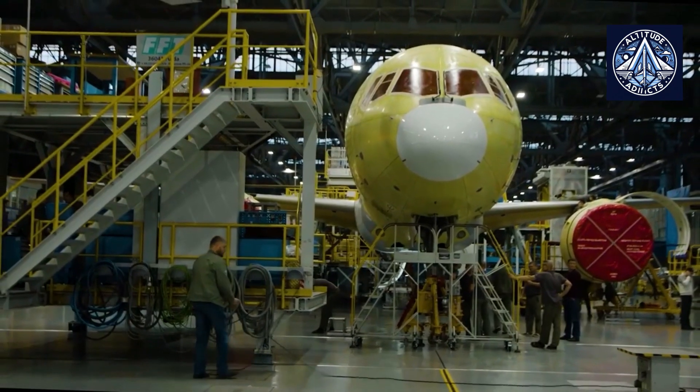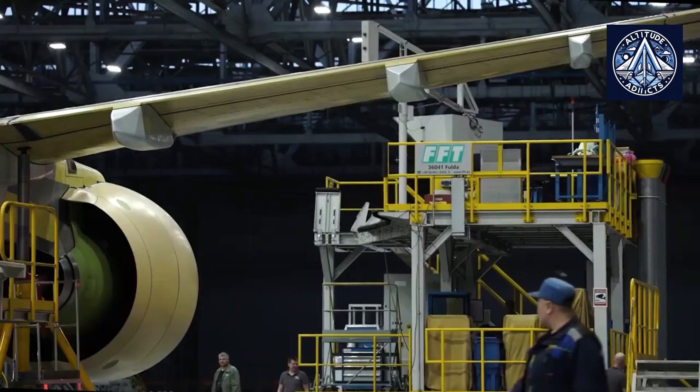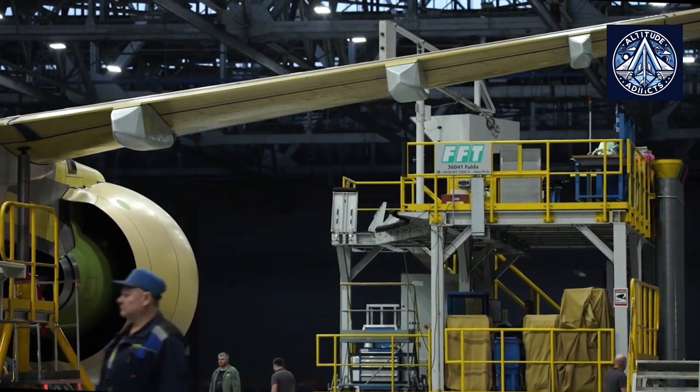Additionally, strength tests of the imported replacement materials for the passenger cabin windows are currently underway at TsAGI. In the near future, tests will begin on cockpit windows and Russian-made floor elements.